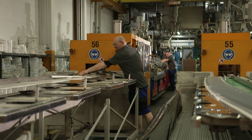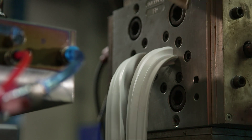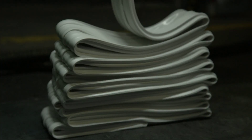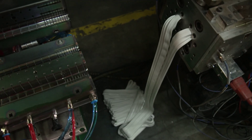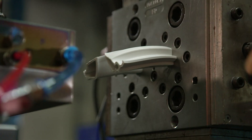The staff operating the machines communicate extensively with the machinists, providing feedback and insight on how to improve the extrusion heads. Testing and optimization can be repeated up to 12 times, each trial requiring substantial amounts of material and electricity. The entire process, from completing a machine tool to finalizing a product, takes about half a year.